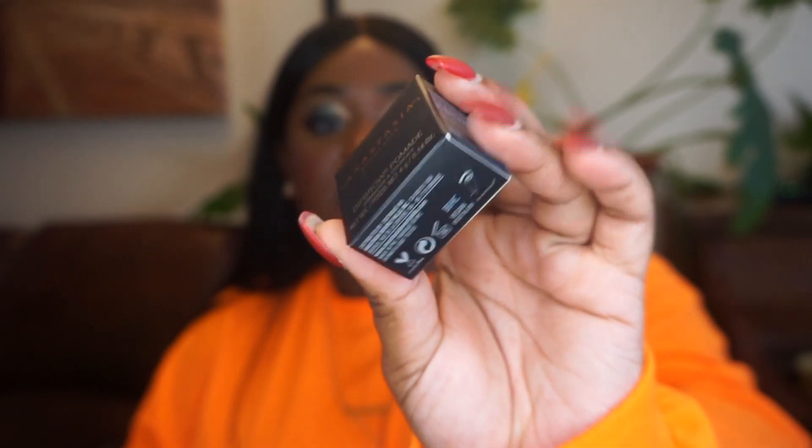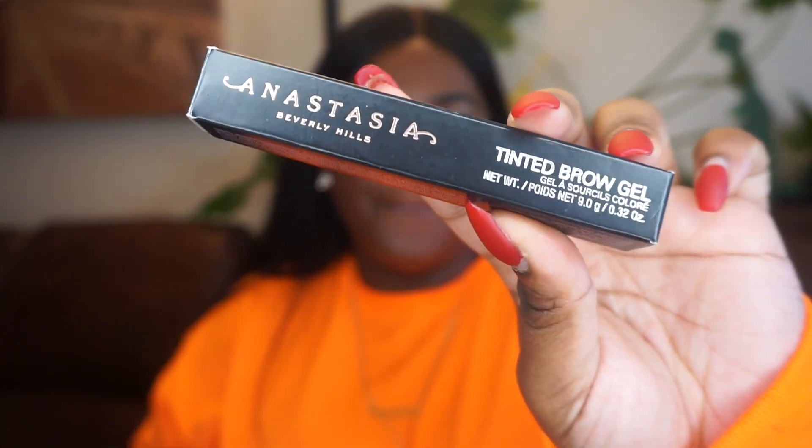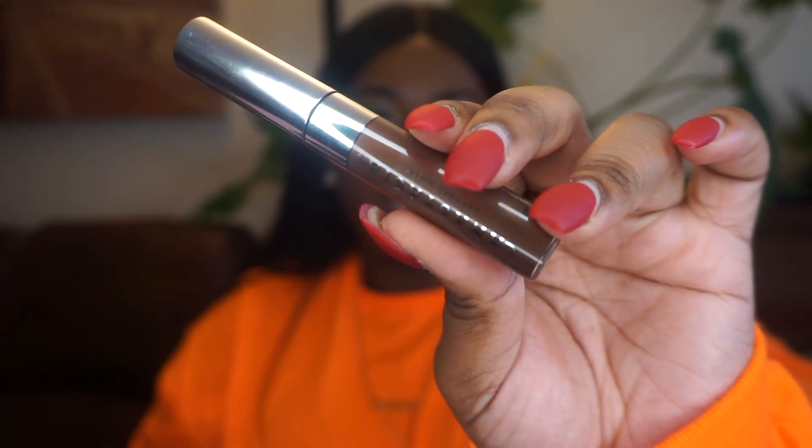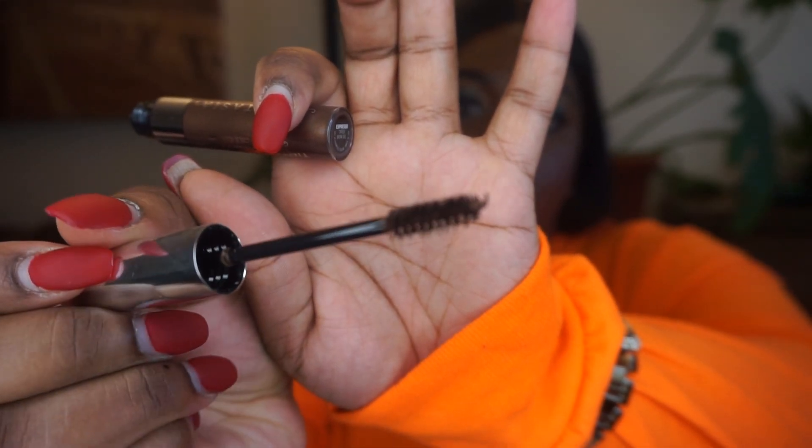Alright, next we have Anastasia. I've been using this dip brow since 2015 — it's still creamy, I still have more, I love my Anastasia dip brow. So I had to get a refill, and I got it in Ebony. Then I also got an Anastasia tinted brow gel in Espresso. It has little glitter specs in it — super nice, it holds my eyebrow hairs in place. Anastasia also had a sale: on brow products, you get two for $30.